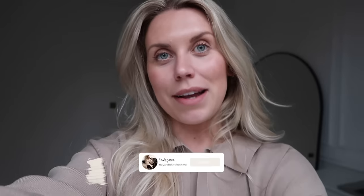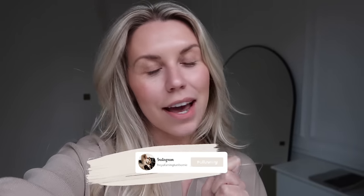I hope you guys enjoy today's video. If you want more real-time updates, I was documenting over on my Instagram — my homeware Instagram is at Freya Farrington Home. I'll love you and leave you, enjoy the rest of this video and let me know what you guys think!